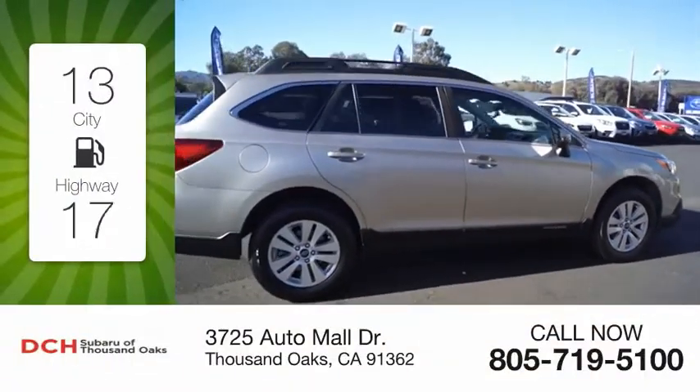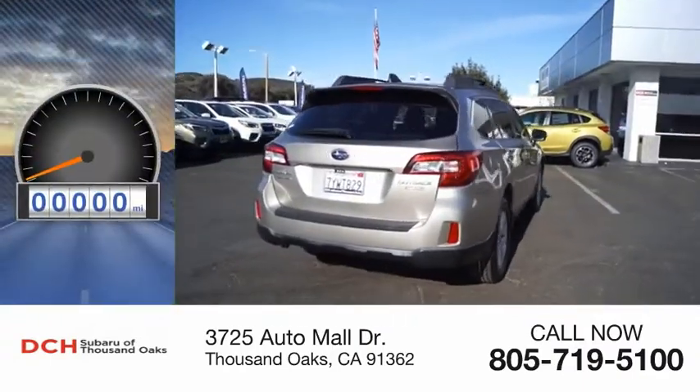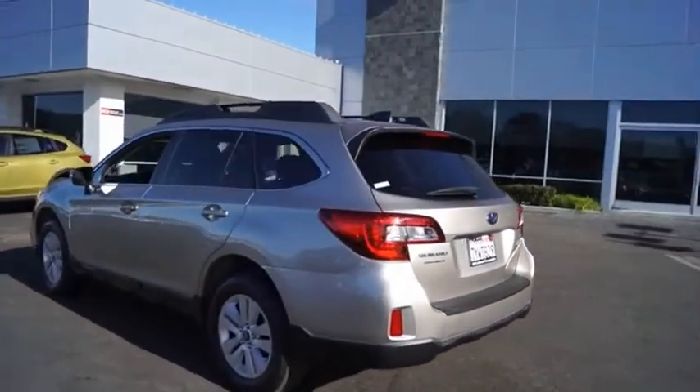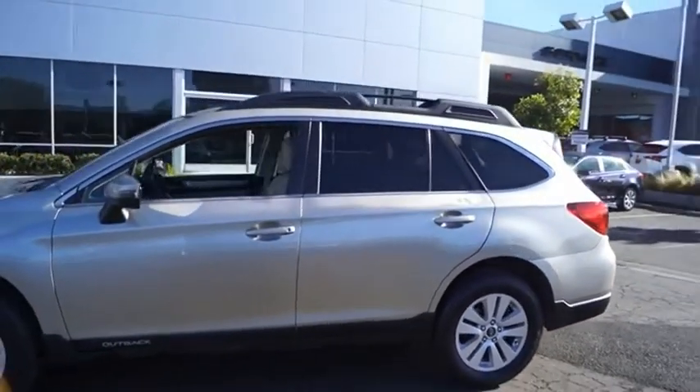Great fuel efficiency saves you money by requiring fewer trips to the gas station. This vehicle has less than 50,000 miles. Take the go-anywhere capability of all-wheel drive and plenty of room for cargo and companions and you've got the Subaru Outback. Let the adventure begin.